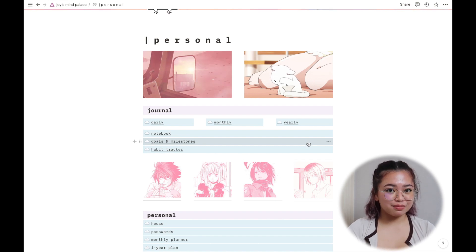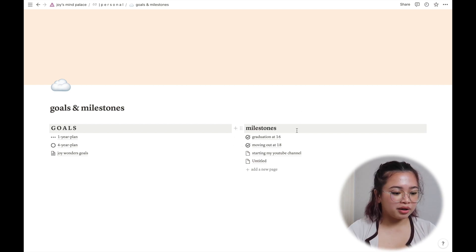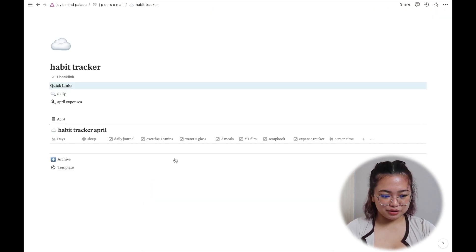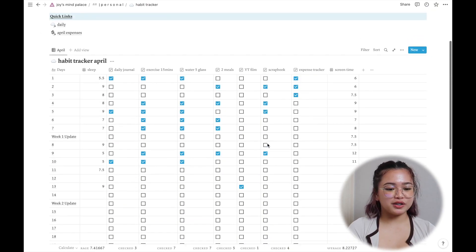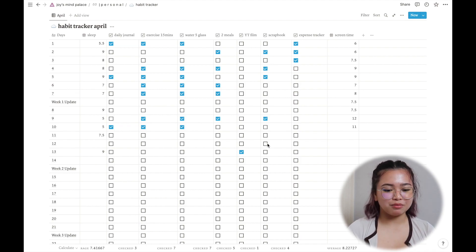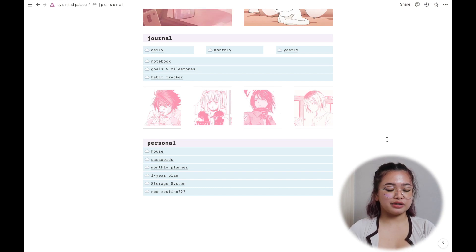My goals and milestones page has a one-year plan, a four-year plan, and milestones like me graduating at 16. I don't use it much but it was a cool idea. Next is my habit tracker — things like sleep, daily journaling, and exercise are all tracked here. For example, today I slept nine hours but haven't journaled or gone to the gym yet. It's a big picture of daily habits I should be implementing, and I do try.